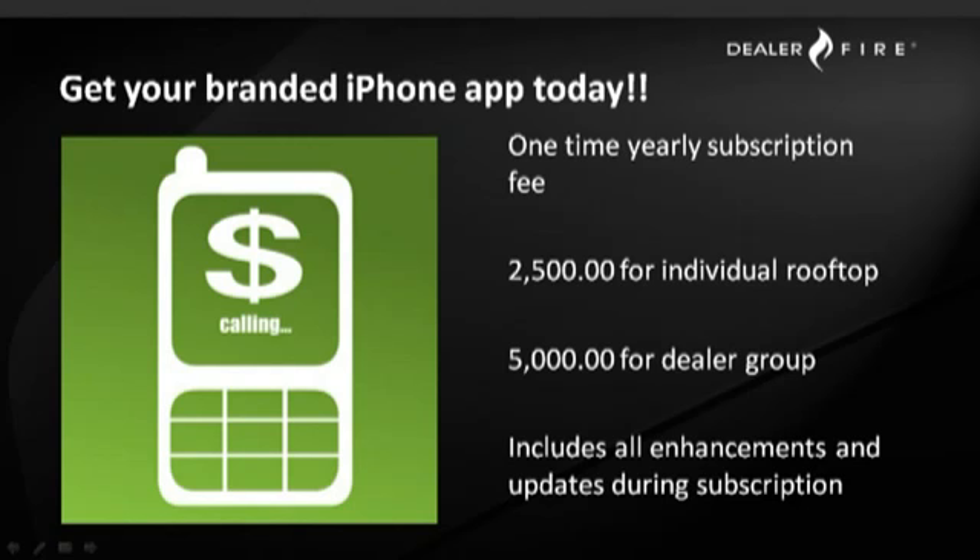We're really excited here at DealerFire to be offering this new tool for your clients, giving dealers another opportunity to expand their offerings in the digital marketplace. If you have any questions, thoughts, or would like additional information, please feel free to give us a call. We're excited to talk about this and looking forward to discussing the application, the future of the application, and where things are going. So give us a call today — good selling everyone, we'll talk to you soon.